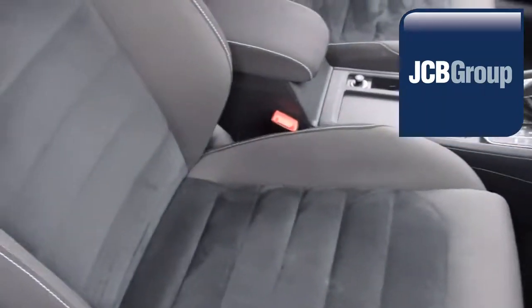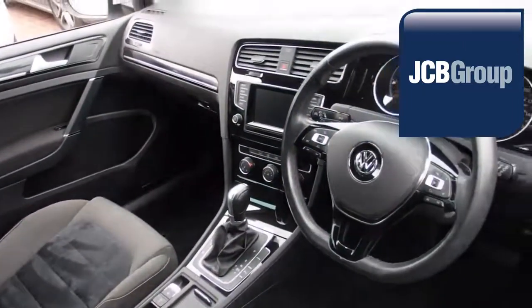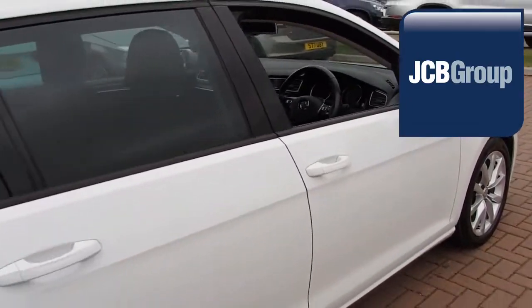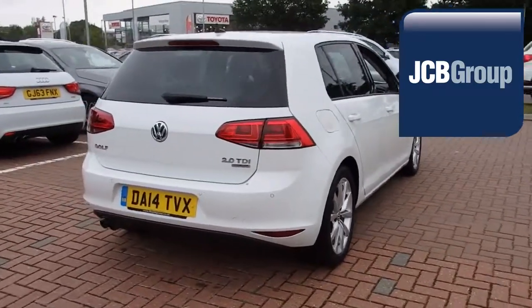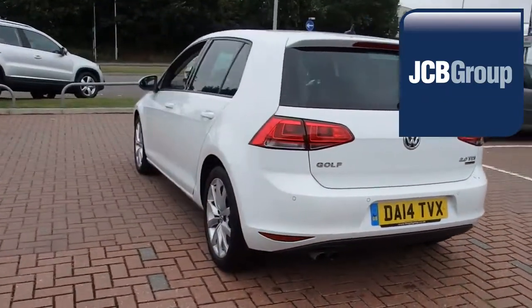Our skilled Volkswagen trained technicians carry out a thorough workshop and test drive inspection of every used car. 142 checks are made before it becomes a Das WeLT Auto Used Car. Any faults identified are fixed using Volkswagen Genuine Parts. Only then can it be part of the Approved Used Car Program.